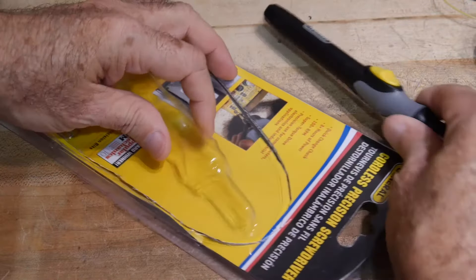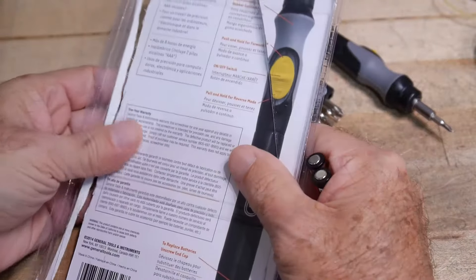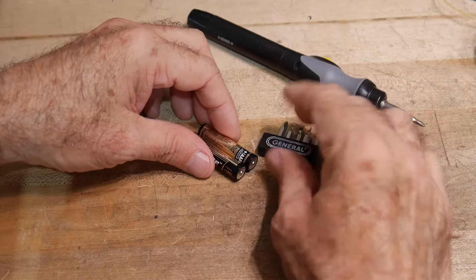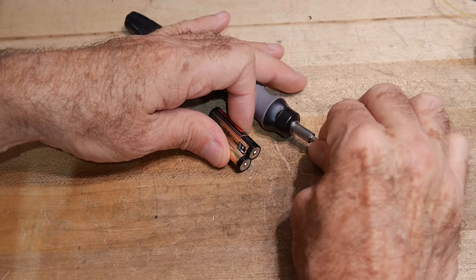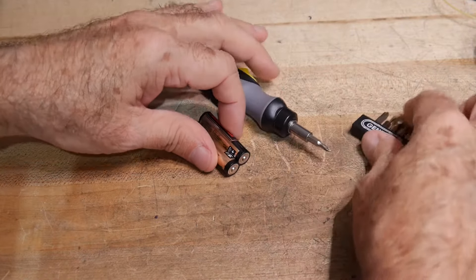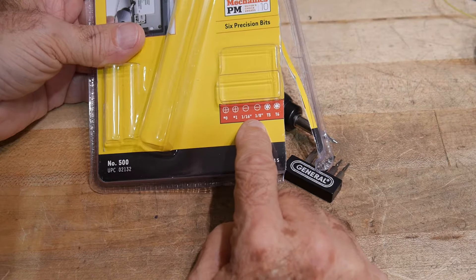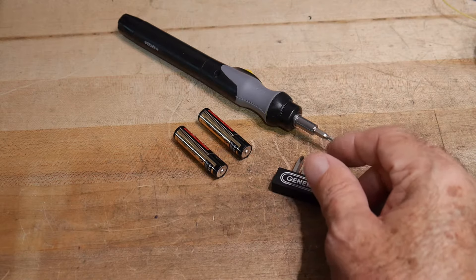Let's open it up and see what's inside. We've got some batteries — triple-A, I thought they were going to be double-A — so it's smaller than I expected. It also comes with some extra bits, and these are the one-eighth-inch bits. That's a negative a lot of people noted: you can't easily find quarter-inch or eighth-inch bits. It only comes with number zero and number one Phillips, a sixteenth or eighth flat, and a T5 or T6 Torx — not a large selection.